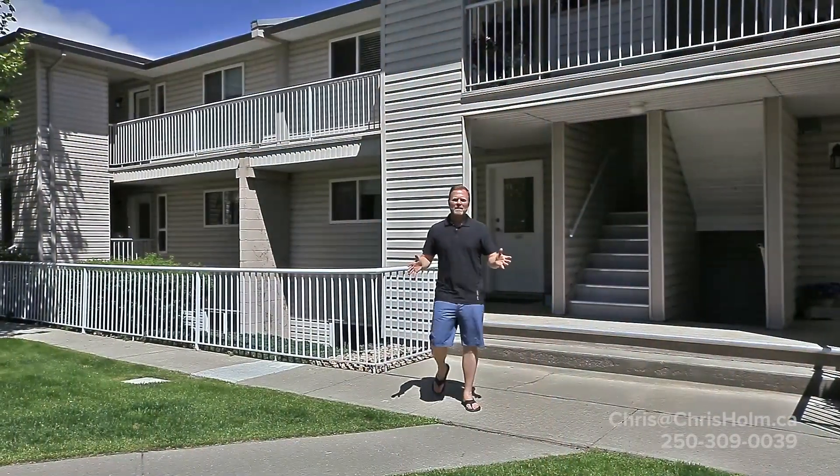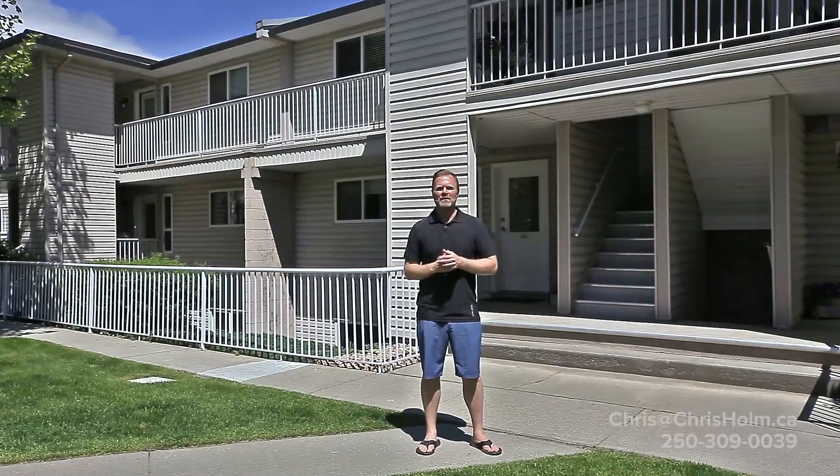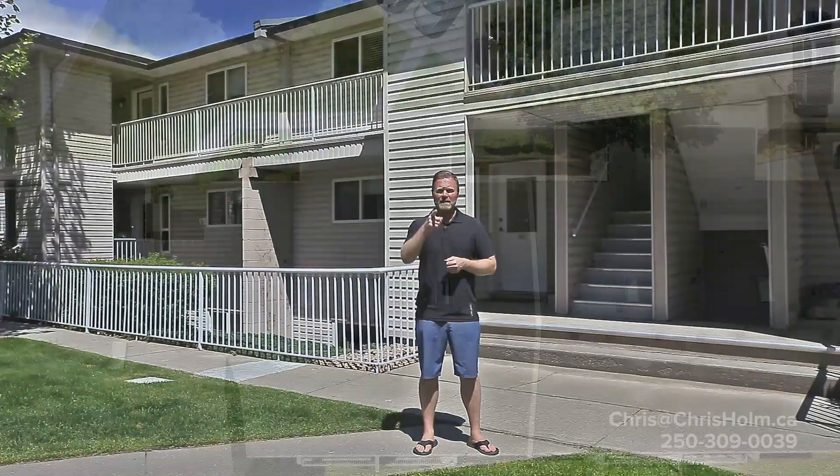This condo offers the perfect lifestyle. Close to Kal Beach, the Okanagan Rail Trail, shopping, and Vernon Golf and Country Club — it has everything you need. Check out our website for more details.